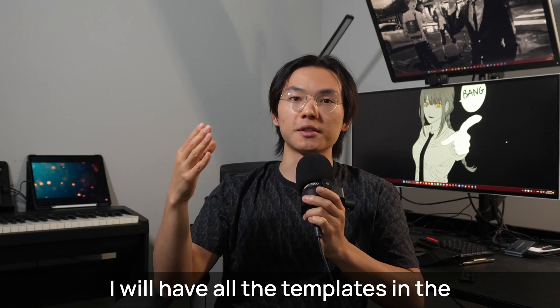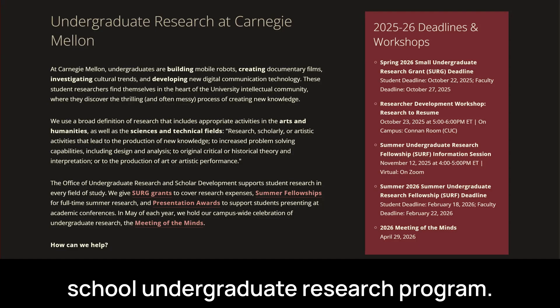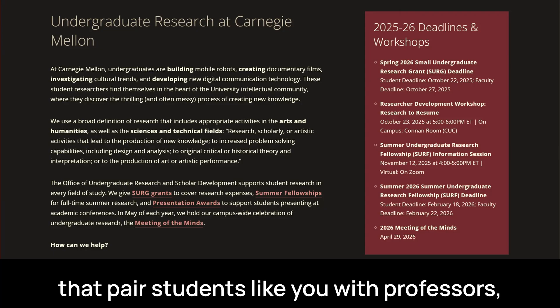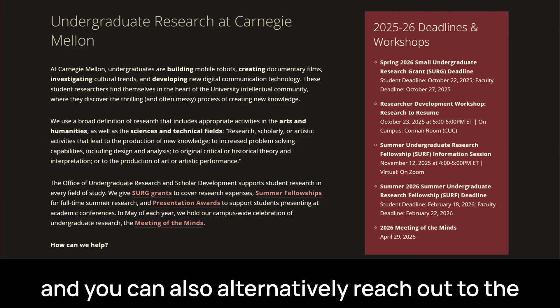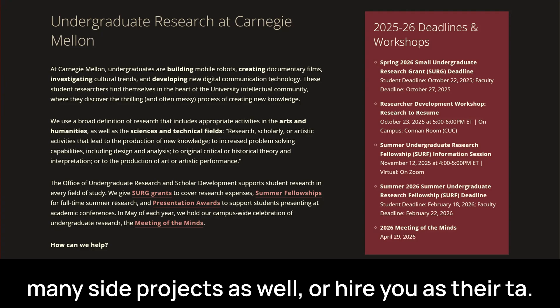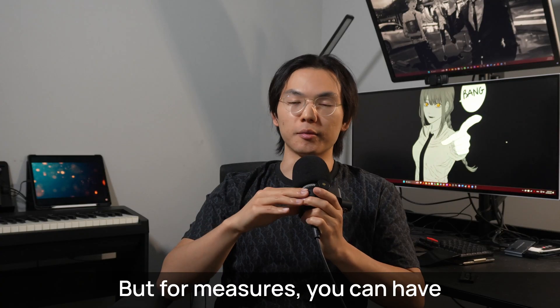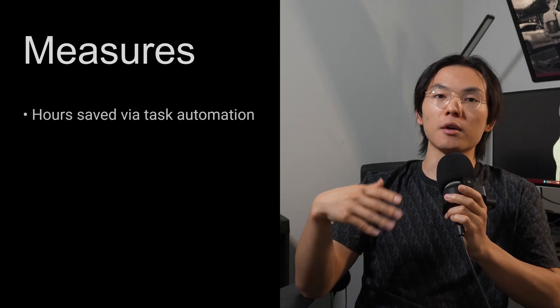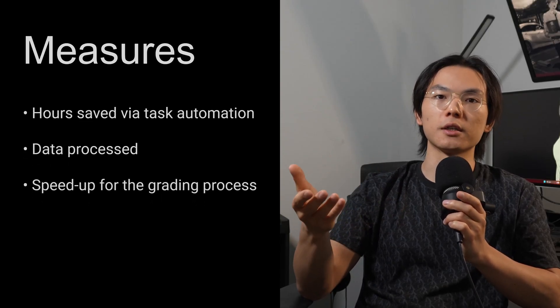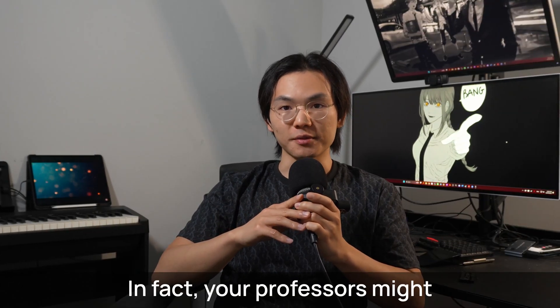If you're a student, search your school's undergraduate research program. Colleges typically offer paid research programs that pair students with professors. You can also reach out to a professor directly, since they may have side projects or hire you as their TA. For metrics, you can track hours saved, the amount of data processed in gigabytes, or the speedup you've achieved for an online homework judge. Your professors might also introduce you to startups funded by their past students.